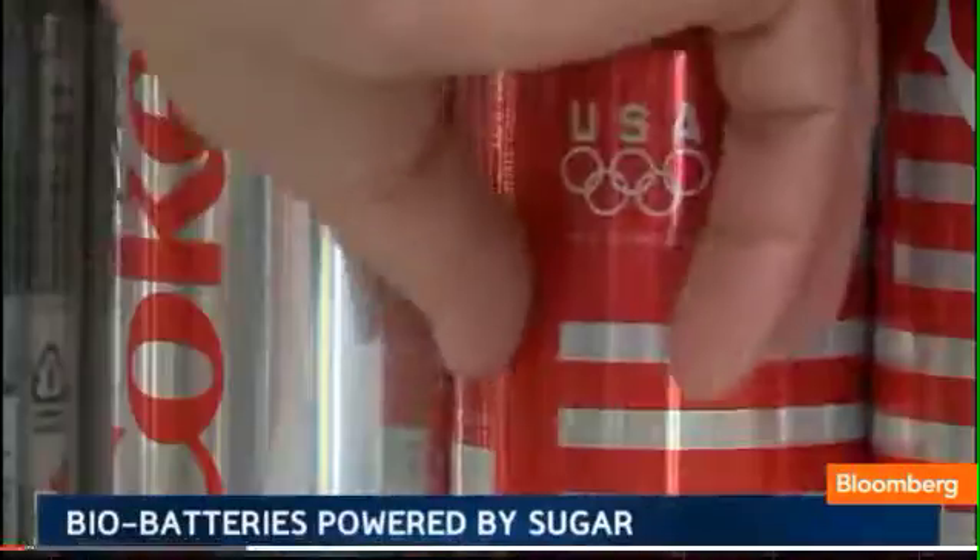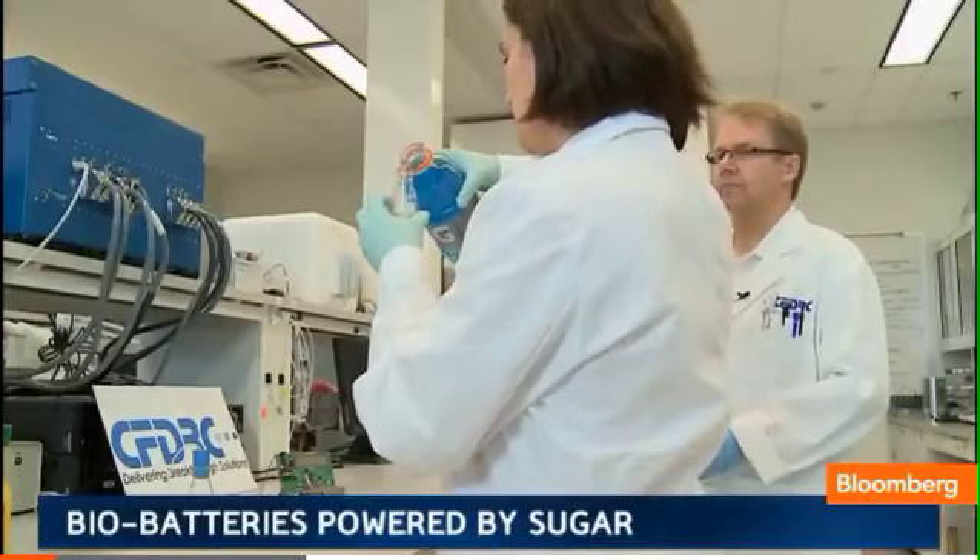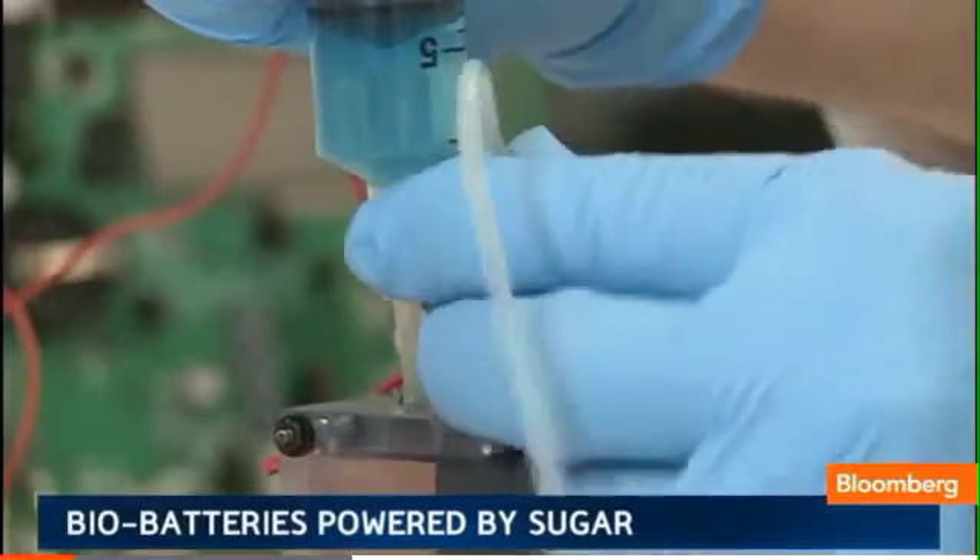Sodas and other sweet soft drinks get a lot of flack these days for all the calories they contain, but if this work pans out we may be using them to run our cell phones and other gadgets.